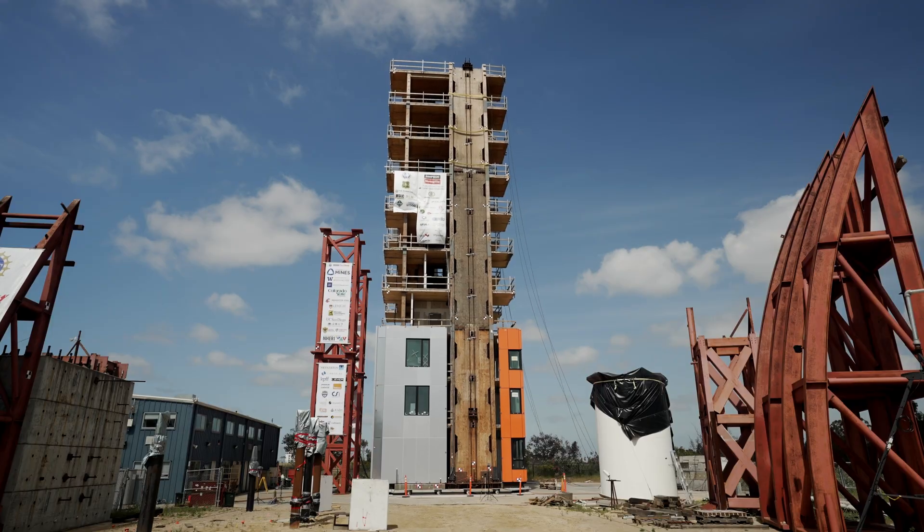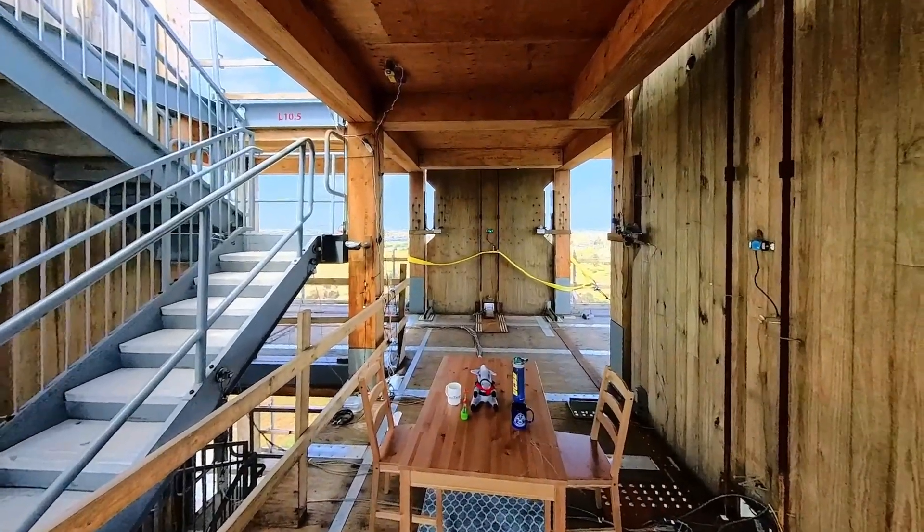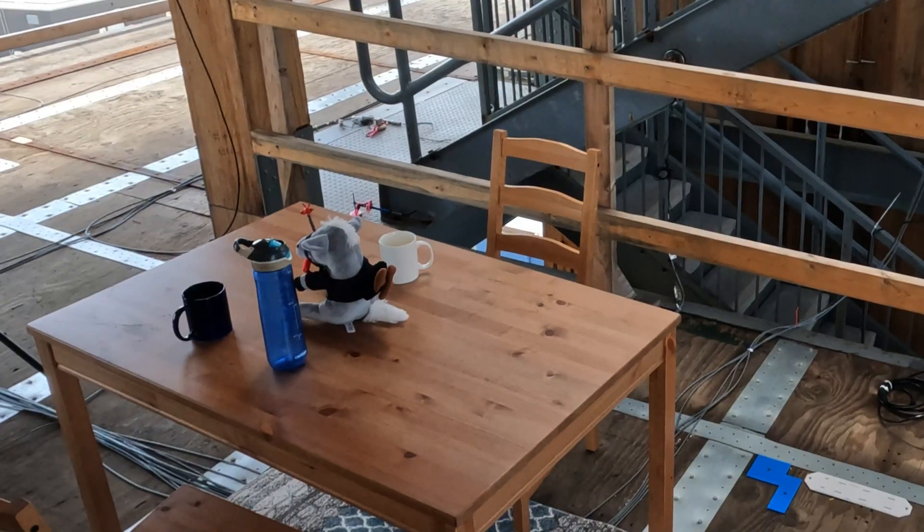If you found this video interesting, make sure to check out this one as well, where I break down the earthquake engineering technology that allows a wooden skyscraper to survive a 7.0 magnitude earthquake with barely any damage.